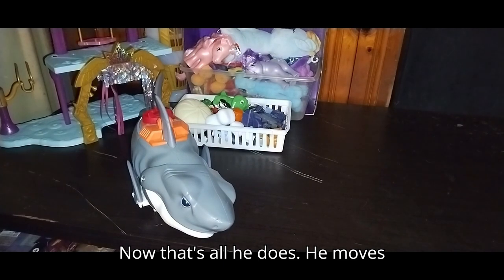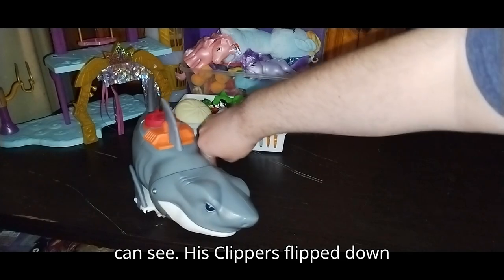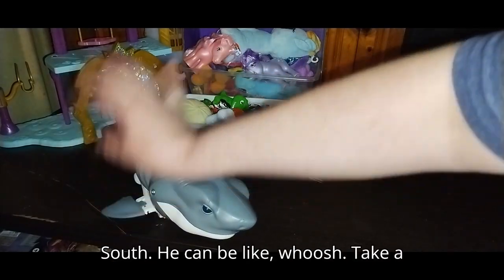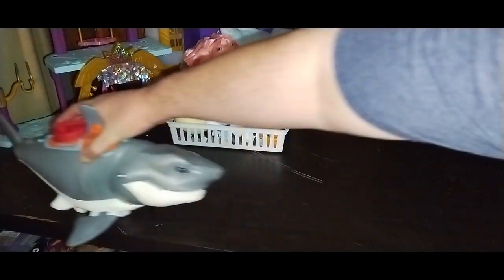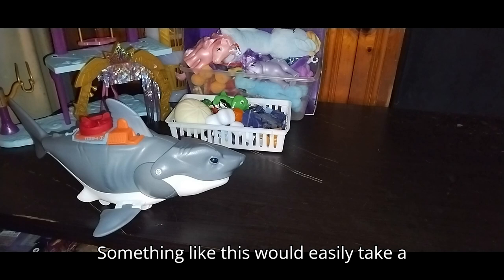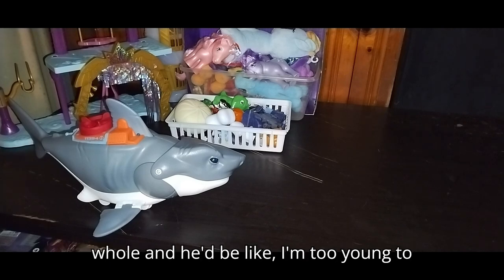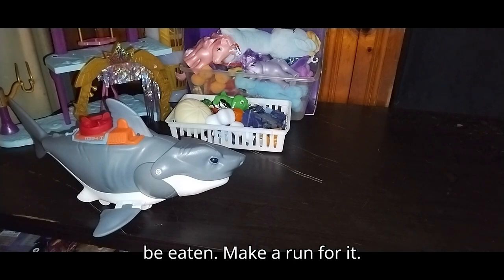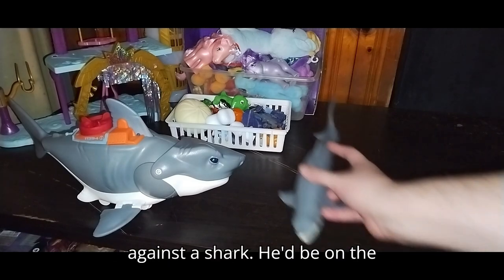The reason I bought this was because I'm building up a Jaws-style shark collection. Whenever I pick up these sharks, they just remind me of Jaws. Now, that's all he does — he moves around. Head moves around, as you can see. His flippers flip down so he can be like, whoosh — take a bite out of you. Something like this would easily take a bite out of my dog Teddy, or eat him whole. My dog Teddy wouldn't last a minute against a shark.